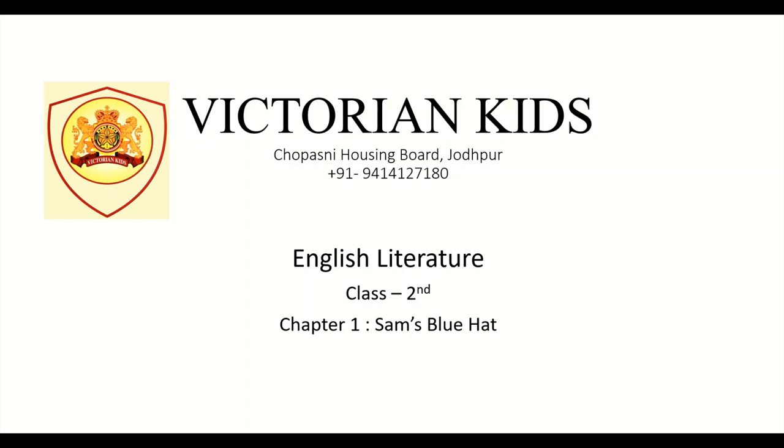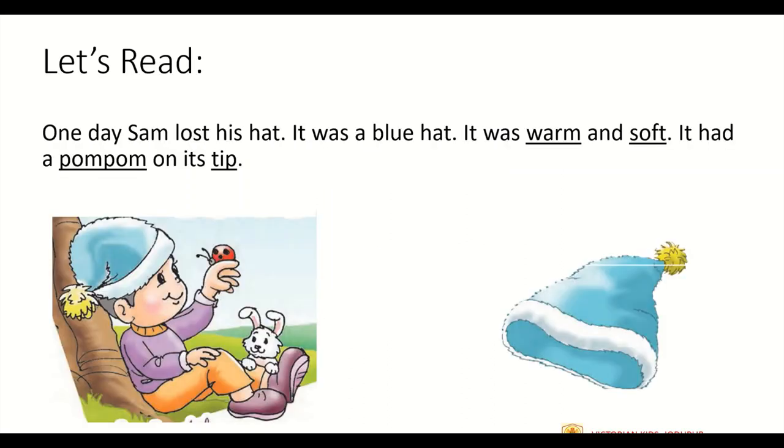We will be reading the first chapter of English literature in this video. The name of the chapter is Sam's Blue Hat. Now let's begin. One day Sam lost his hat. It was a blue hat. It was warm and soft. It had a pom-pom on its tip.